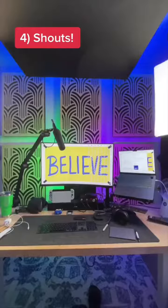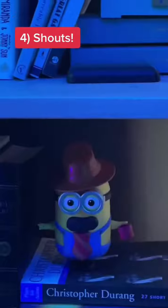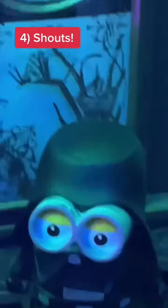And for finishing touches, we've got a dope Star Wars rug, some sick lighting, a Nintendo Switch, and a bunch of random minion stuff, because they remind me not to take life so seriously.